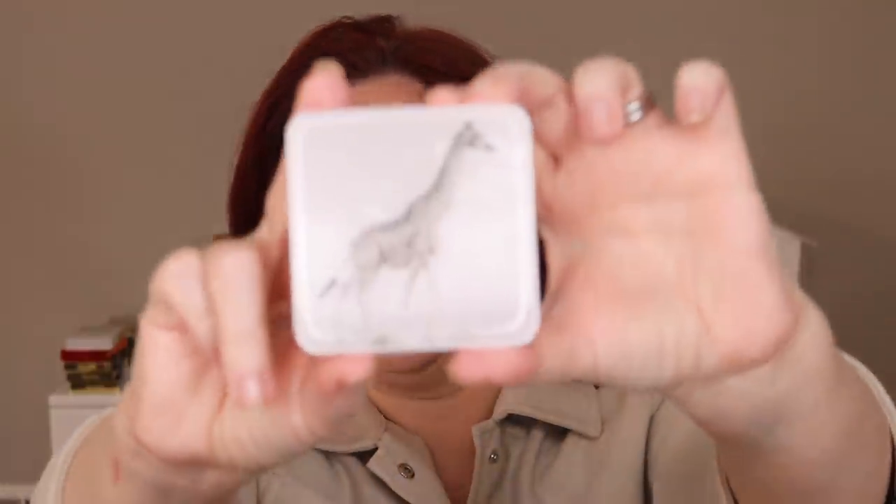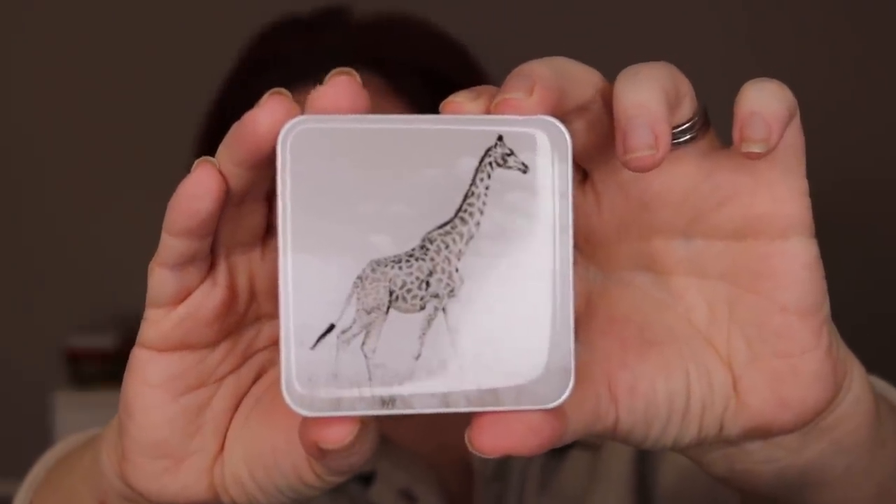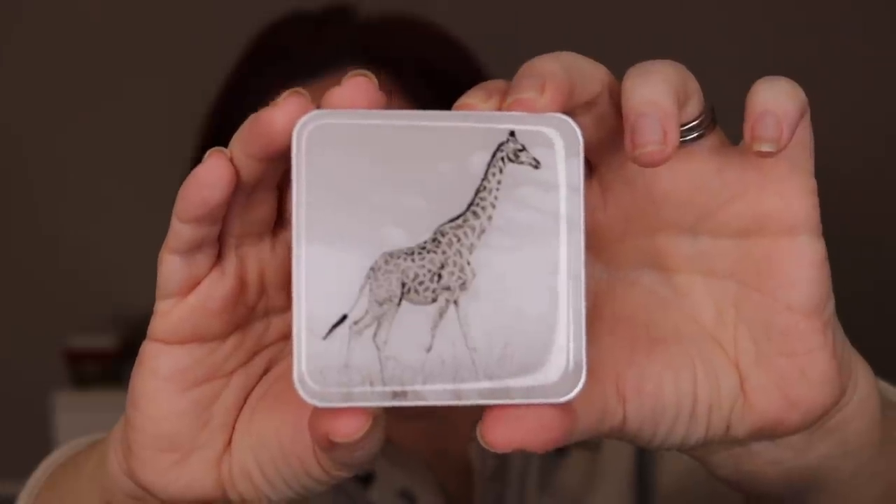Hey everyone, welcome back to my channel. If you're new here, hi, my name is Jennifer. Today we're going to be playing with one of my favorite brands, Chantecaille. We're going to talk about the new collection, do lots of comparisons, and talk a little bit about what's coming from Chantecaille. If you're interested in seeing that, just stay tuned.